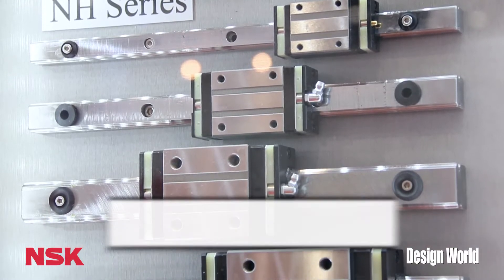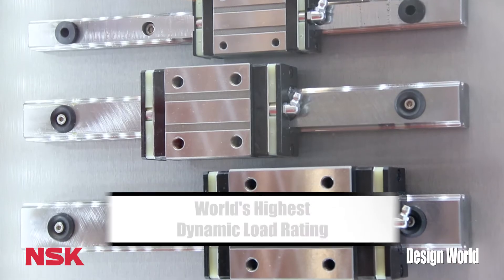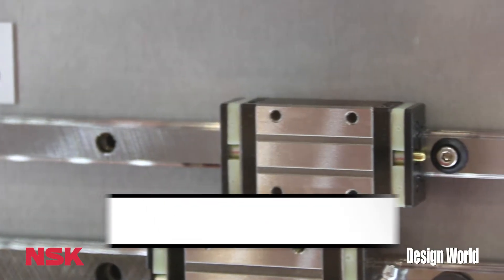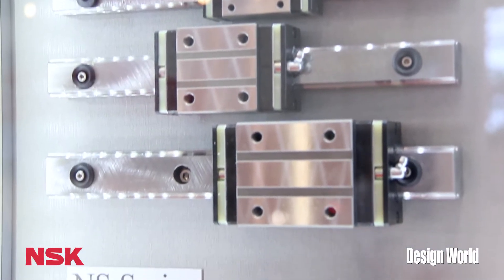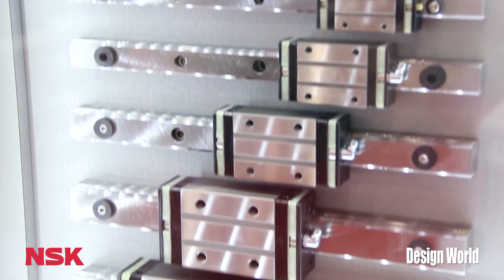First off, we have the NH-NS linear guide product, which is shown up here. It replaces our LH and LS product, and it's an enhancement. It's got a much higher load carrying capability. It's quieter, smoother, and essentially you get longer life in the same envelope. It has the highest load rating capability in the entire industry, which allows for longer life and durability in your systems.